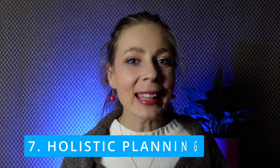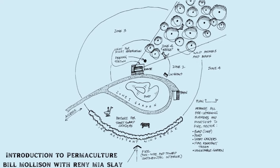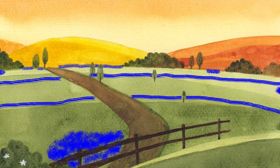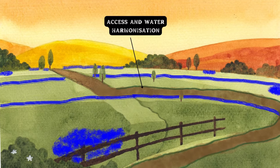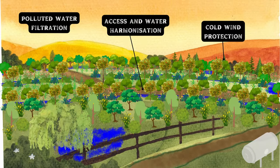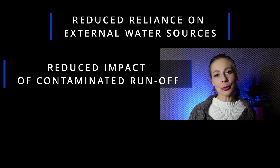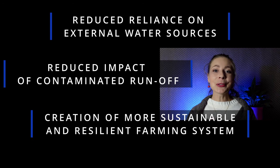Number seven: holistic planning. We would also employ zone and sector planning to organize the layout of the site based on the frequency of human use and external influences. By strategically placing water-demanding crops closer to water sources and designing for natural water flow, we would minimize the need for energy-intensive irrigation practices. By integrating these permaculture principles and strategies, Farm A can reduce its dependence on external water sources, mitigate the impact of contaminated runoff, and create a more sustainable and resilient farming system within the constraints of a Mediterranean climate.